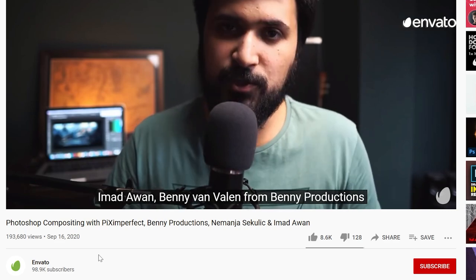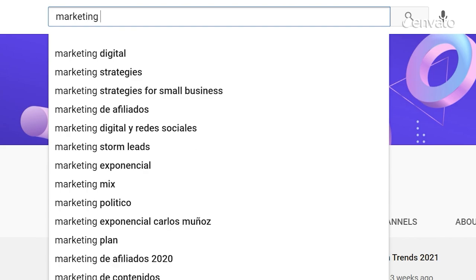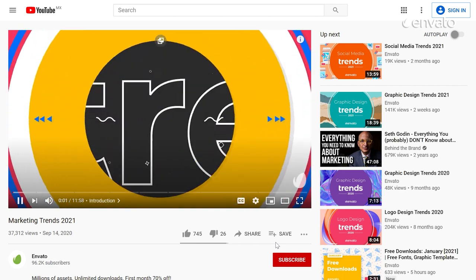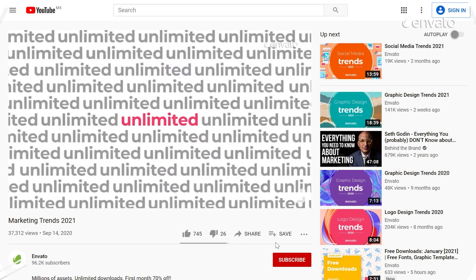To get on top of video SEO best practice, and to check your core web vitals are in excellent working order, check out our video guide to the latest marketing trends, where you'll learn how to give Google what it's looking for by making sure your content is easy to find.